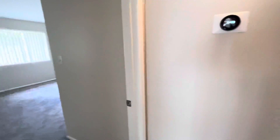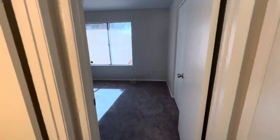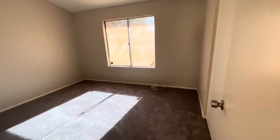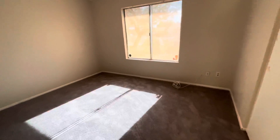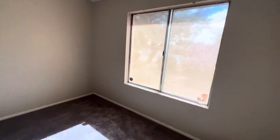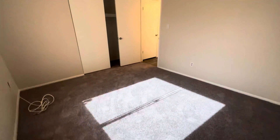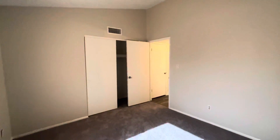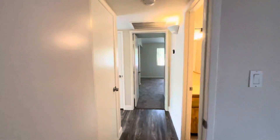Next we'll head down the hallway where the flooring continues on to the bedrooms. To the left is the primary bedroom. There's brand new carpet in both bedrooms. There's a guest bath here, and now we'll take a look at the guest bedroom — it's a smaller bedroom but still a really good-sized space, with a good-sized closet as well.